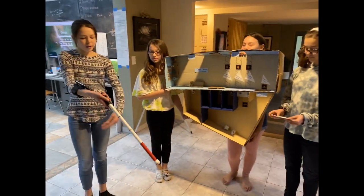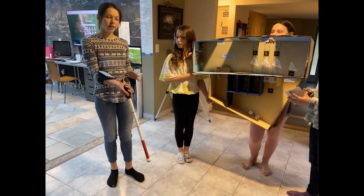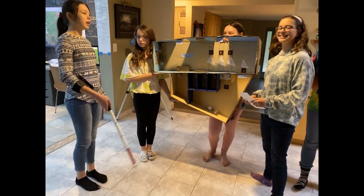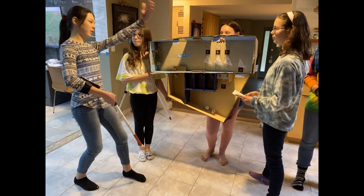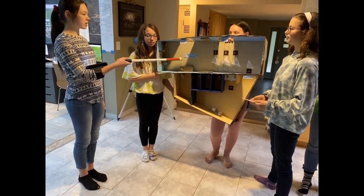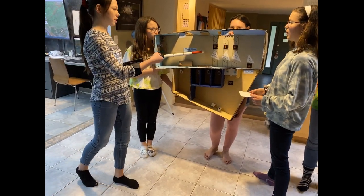This is a prototype of our VIENNA cane, connected to a phone running the app just described. And this is a model of a hallway and restroom. Let's see how it works coming from this direction.